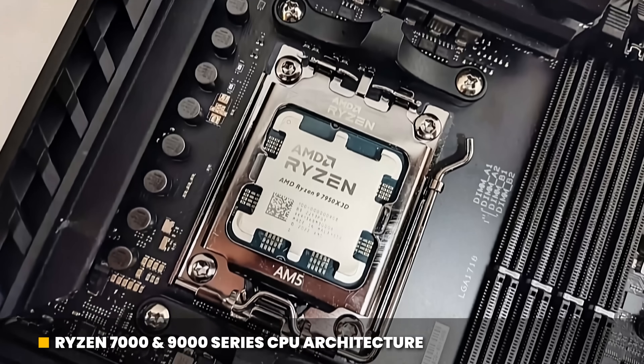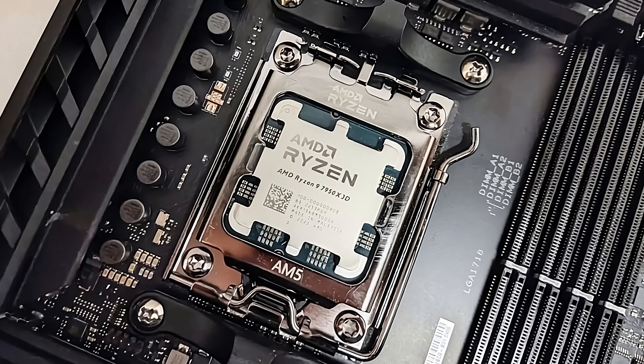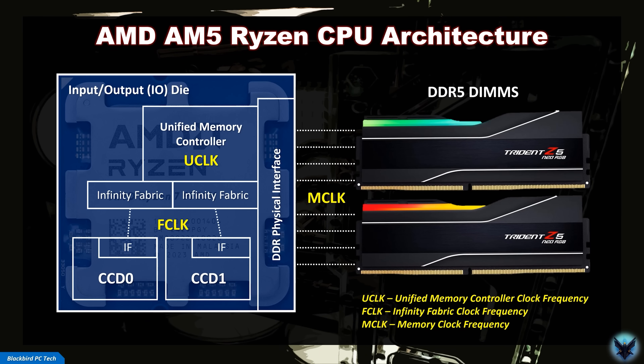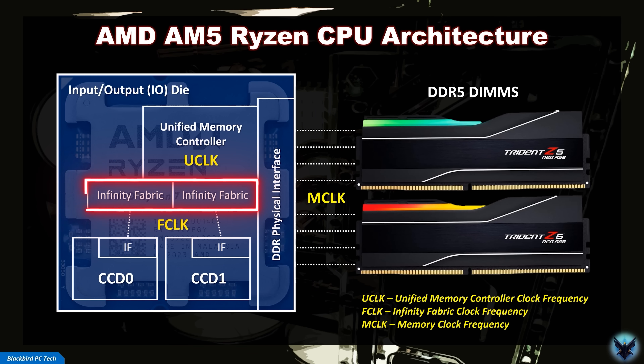For AM5-based Ryzen CPUs, there are really only three core clocks you need to understand in order to select the right memory kit and optimize your system. The first is the Infinity Fabric, which runs at FCLK — this is how the CPU passes information from each core complex die, or CCD, to the unified memory controller. The memory controller runs at UCLK, and connects the CCDs via the Infinity Fabric to the physical memory interface. The memory interface connects to the RAM DIMMs and runs at MCLK.